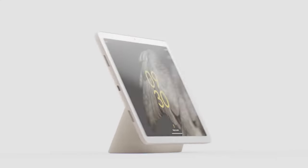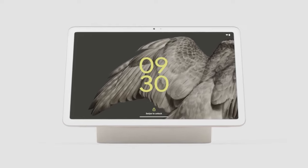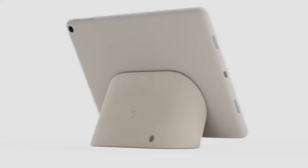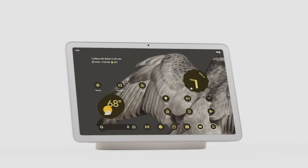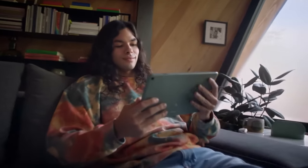The latest Google tablet is perfect for home use and can be a tablet for the whole family with an easy switch between user profiles. The charging dock with built-in speakers and magnetic connection is the most impressive thing about the tablet, with which it completely replaces the Google Nest Hub for smart home control.